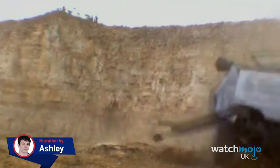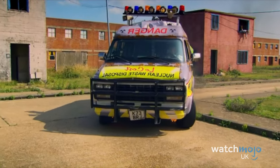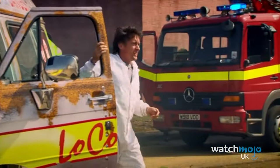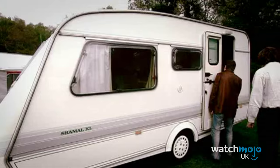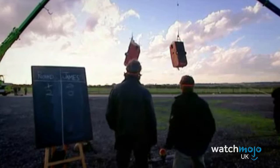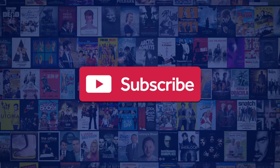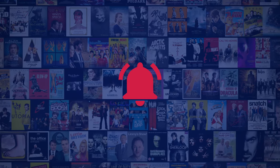Welcome to WatchMojo UK, and today we're counting down our picks for the top 10 most destructive Top Gear moments. We publish new content every day, so be sure to subscribe to our channel and ring the bell to get notified about our latest videos.